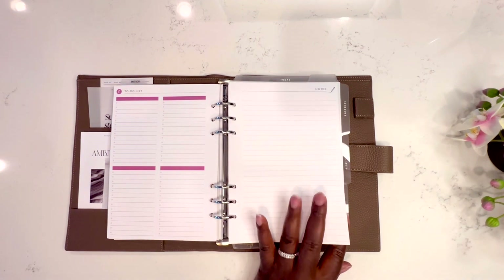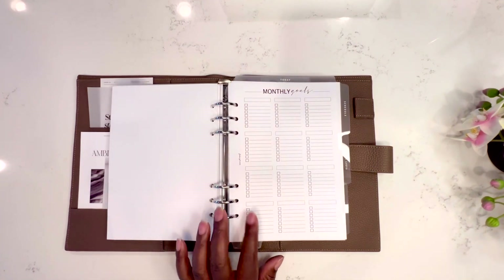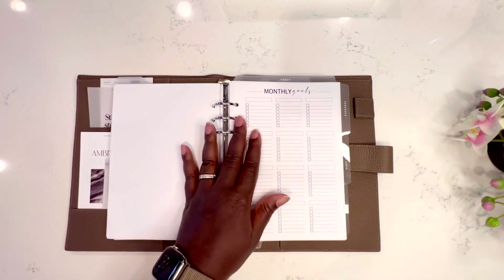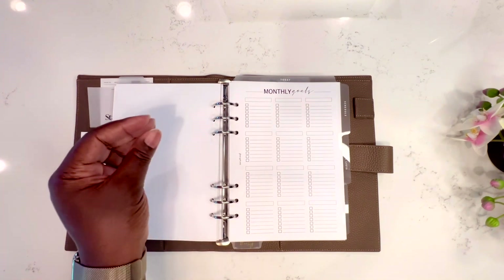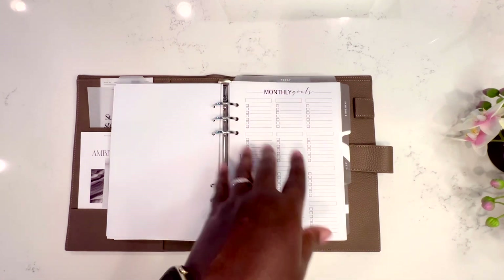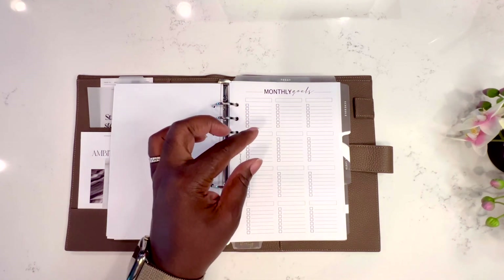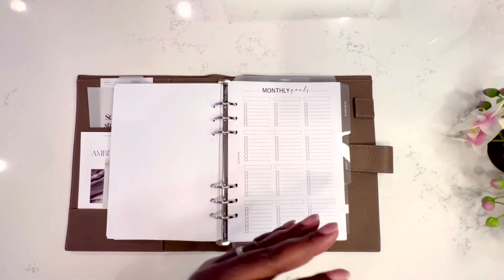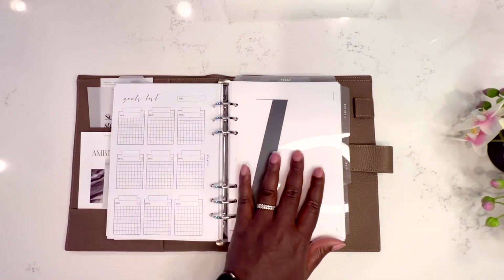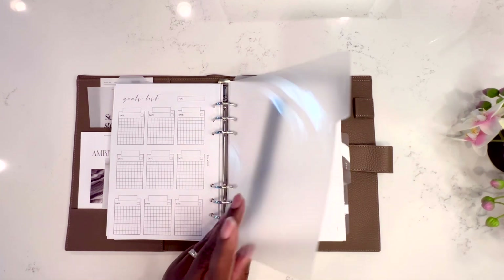Next we have our goals section, also from Fancy Plan Co. Based on my brain dump, I like to categorize my monthly goals: home, business, wellness, finances, and all the different categories of my life — then give myself goals to complete in the upcoming month. Next we're in the schedule section, with a dashboard from Infamous Lotus that I bought for the entire year at the start of the year, followed by a Cloth and Paper insert.